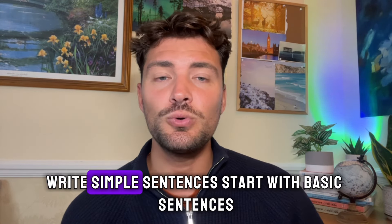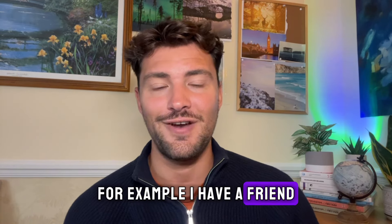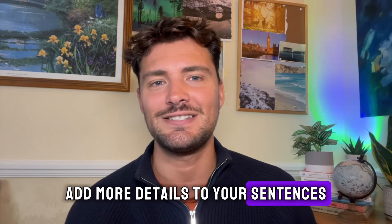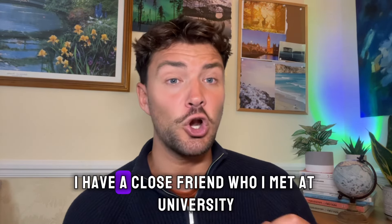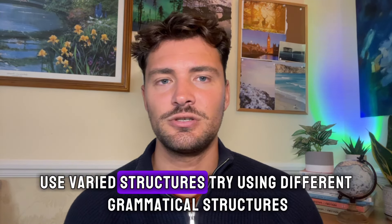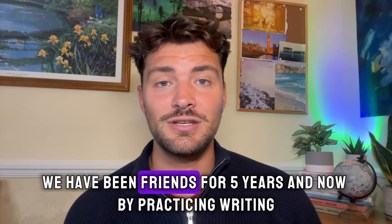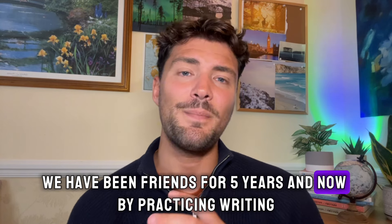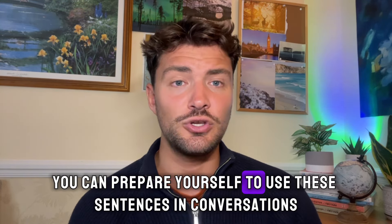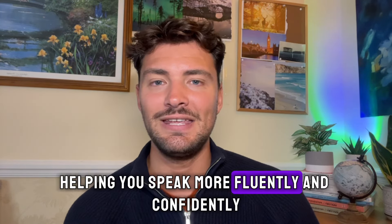Write simple sentences — start with basic sentences, for example: 'I have a friend.' Then expand on this: make it more complicated and add more details, such as 'I have a close friend who I met at university.' Use varied structures — try different grammatical structures, for example: 'We have been friends for five years.' By practicing writing, you can prepare yourself to use these sentences in conversations, helping you speak more fluently and confidently.